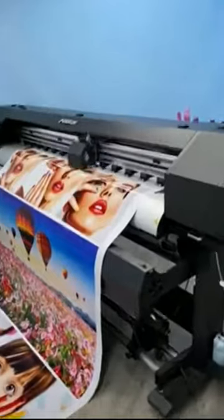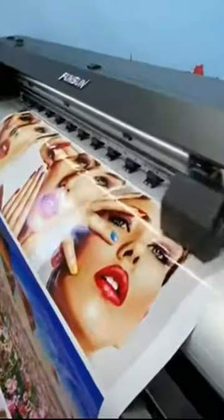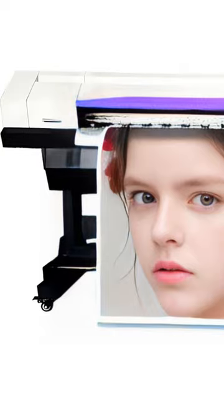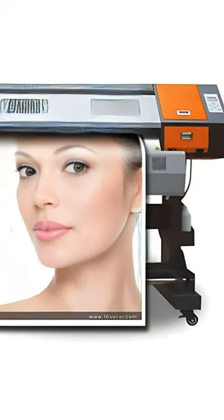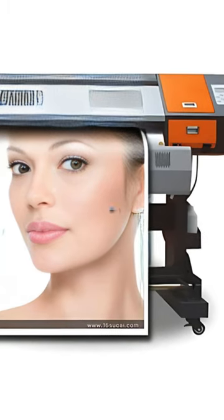We offer a custom photo enhancement service which turns your photo into a high-resolution image file. You can print them out as large format posters or wall canvases for your salon. Please visit our website for more details.